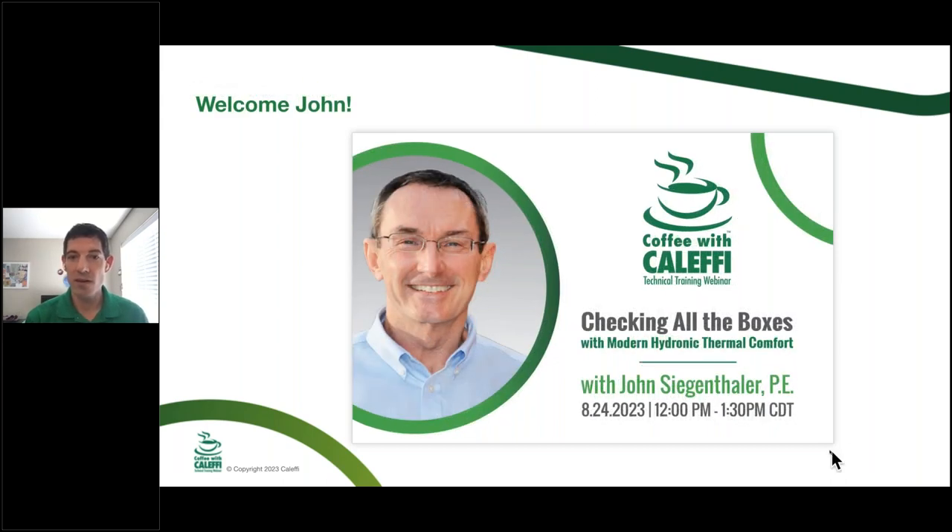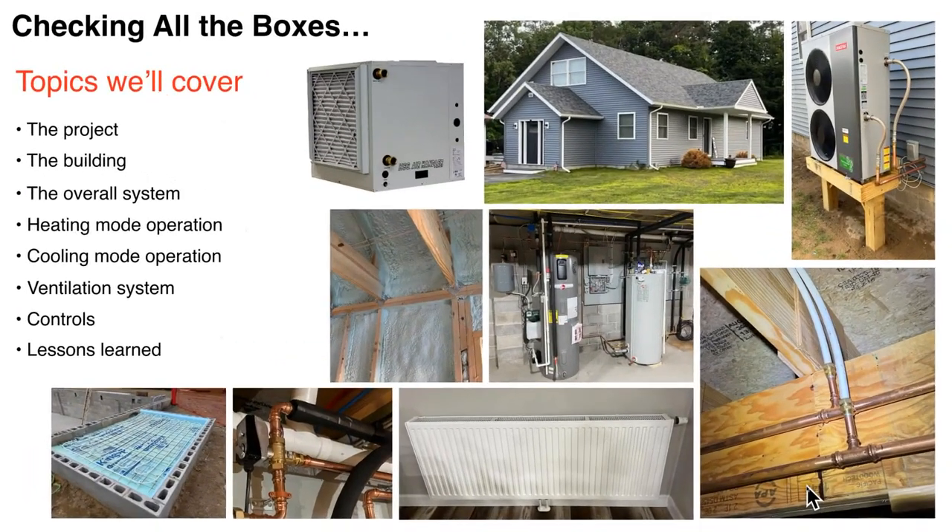I'm going to bring John Siegenthaler on to do the presentation today. He is the author of Modern Hydronic Heating and Cooling. We got some pre-submitted questions about hydronic cooling that we'll talk about as we go through the presentation. Thanks, Max. Today's program is about a project I've been involved with — a reconstruction of a parsonage at our church. I want to talk about the project briefly, show you the structure, because the structure and the heating system do intertwine. Details in the structure lend themselves to how we could do the mechanical system, but we'll focus primarily on the system itself.